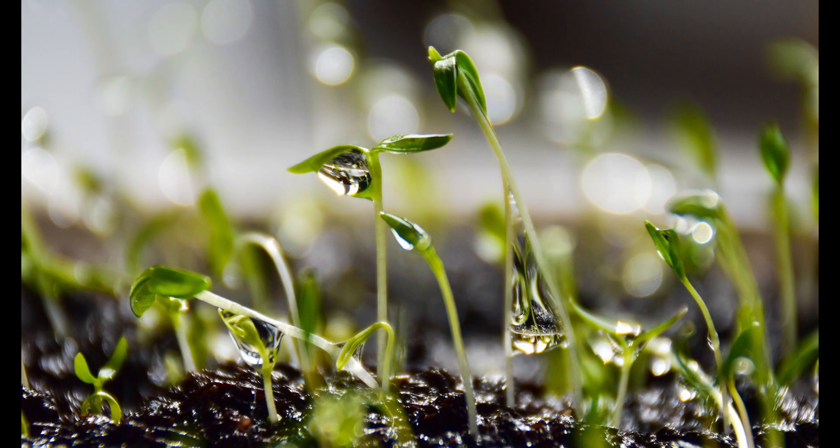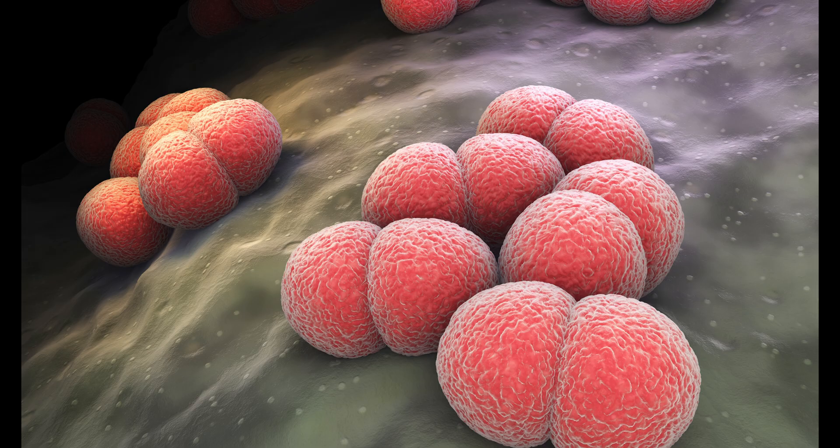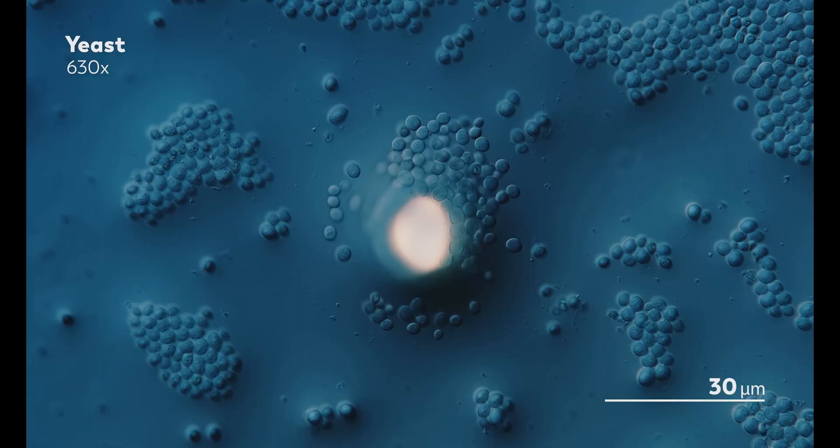That could mean expressing an enzyme that originally came from an exotic fungus or a plant but putting it into a bacteria or a yeast to modify the molecule or to produce more of a molecule that's hard to get.